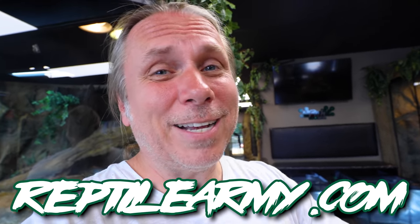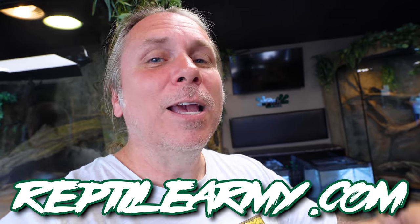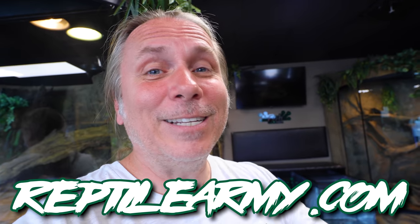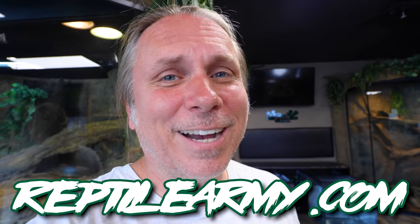You've got to be safe — I always play as safe as I possibly can. Can you do me a favor? Go over to reptilearmy.com and join the army. Join the movement, be part of the army. It's important to me and it's important to the education of the hobby. We need you to be our foot soldiers. Go over to reptilearmy.com.